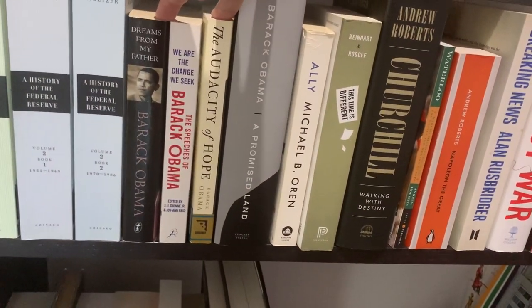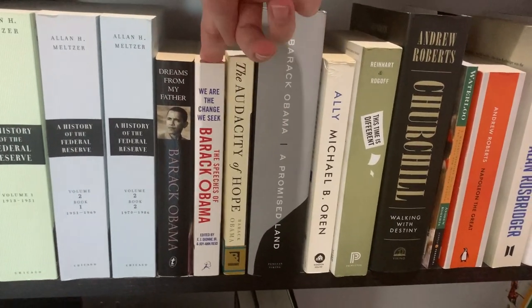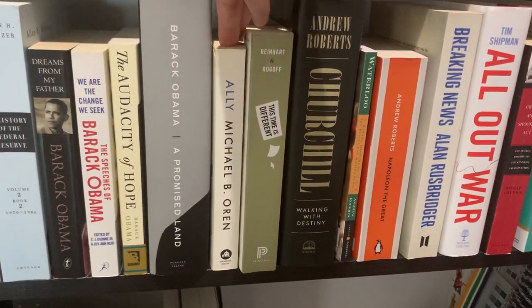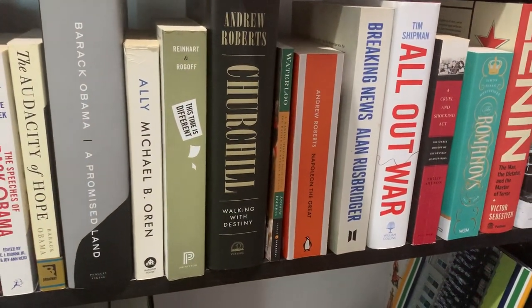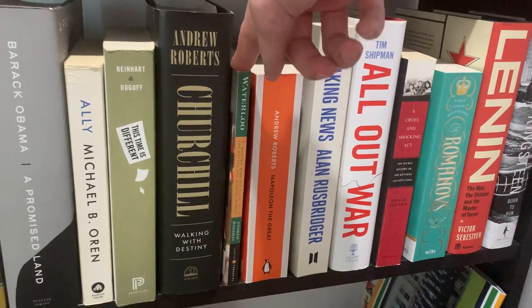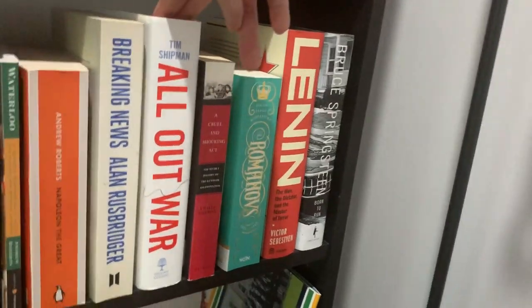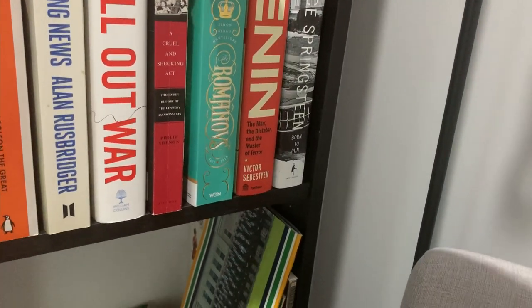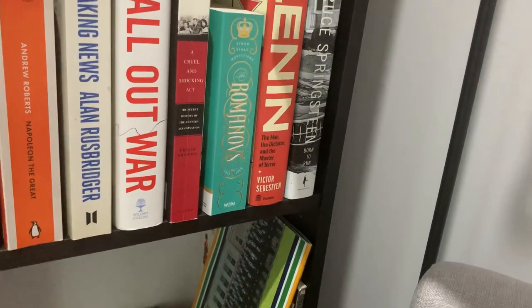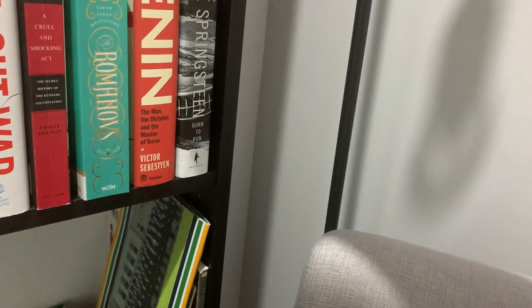Barack Obama's books — Dreams from My Father, The Audacity of Hope, and The Promised Land — and then I've got a collection of his speeches here. Ally by Michael B. Oren, This Time Is Different by Reinhart and Rogoff, Andrew Roberts' Churchill and his Napoleon as well as the short one on Waterloo. Breaking News by Alan Rusbridger — I've not read that. All Out War by Tim Shipman, which is about the Brexit campaign. Cruel and Shocking Act by Philip Shenon, which is about the Kennedy assassination. The Romanovs by Simon Sebag Montefiore, and Lenin by Victor Sebestyen.